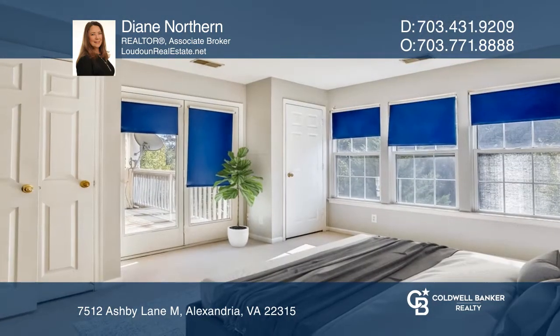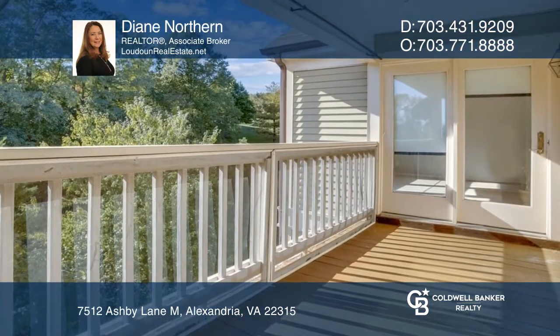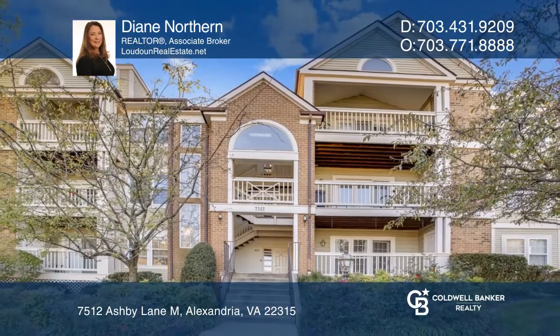The community amenities offer a private pool, clubhouse, and the extensive amenities that Kingstown offers. Invest in your future by calling Diane Northern today.